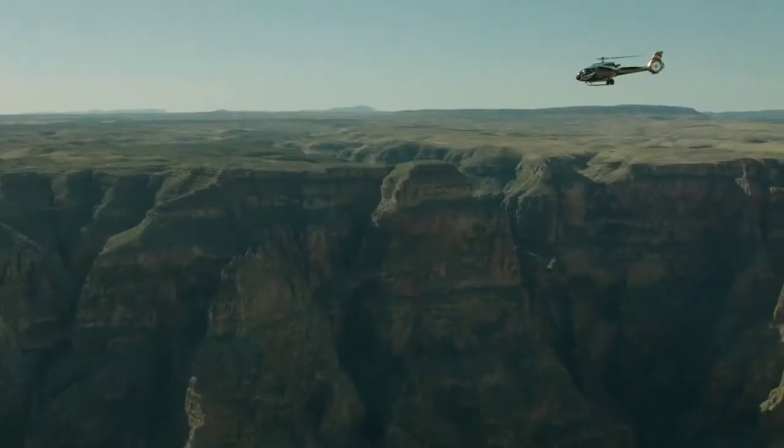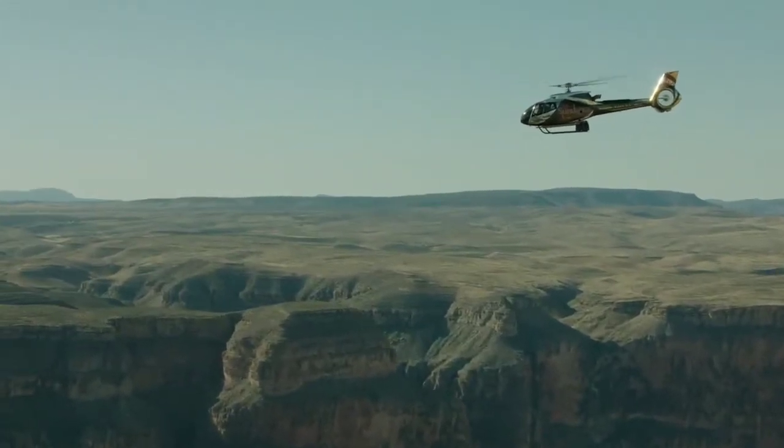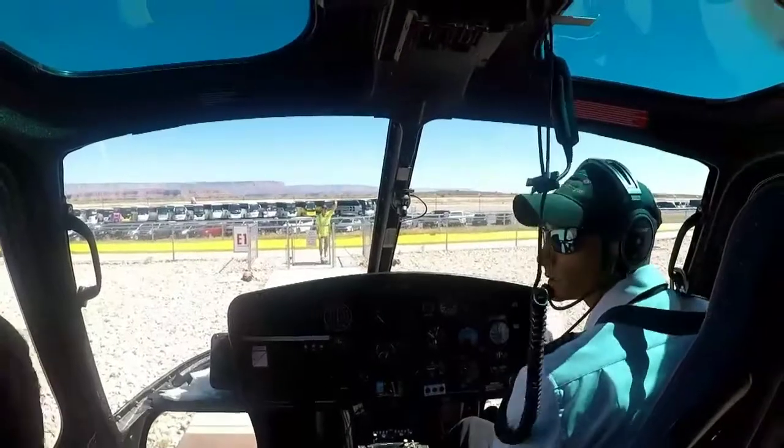The north rim is not very well connected to the cities, so it must be reached by private vehicle, and almost all helicopter tours don't go there.